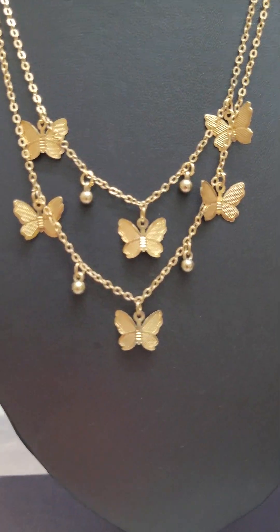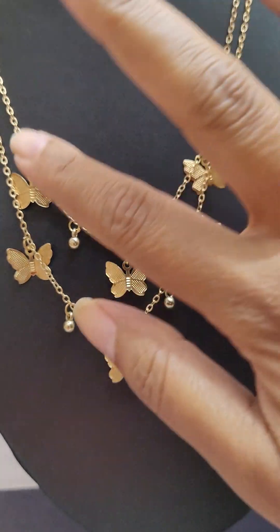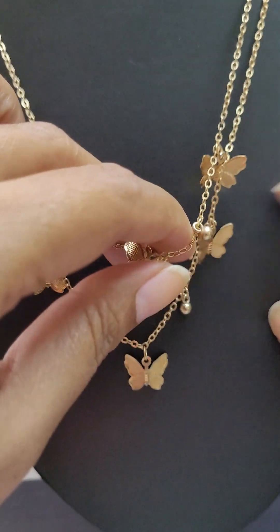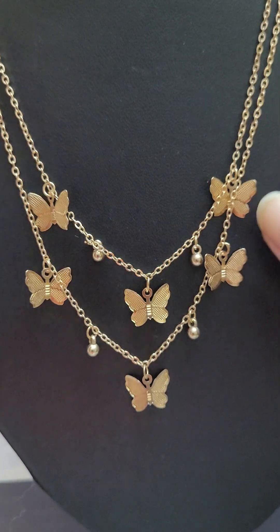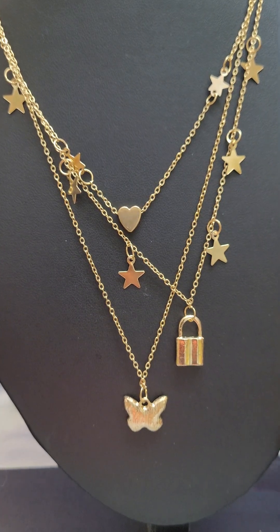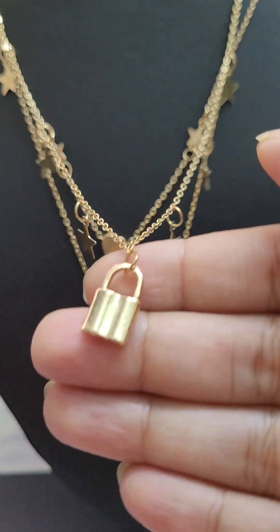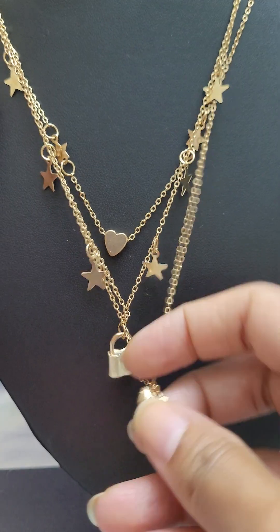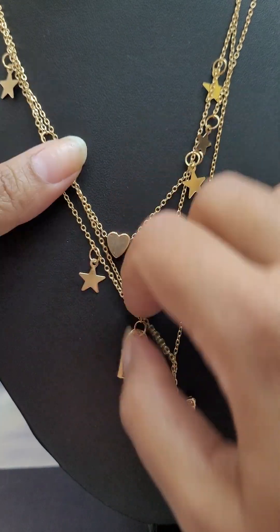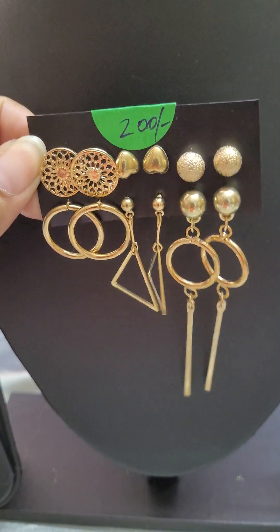Next is this delicate butterfly two-layer necklace — this is for 200, only 200 for this very pretty delicate piece. Next is this lovely three-layered necklace: you have three rows of dainty chains with a lock charm, a beautiful butterfly charm with white stones encrusted, and a heart charm. This beautiful piece is also for 200.